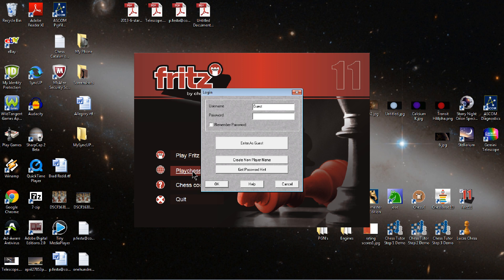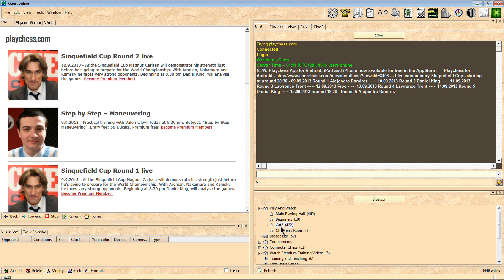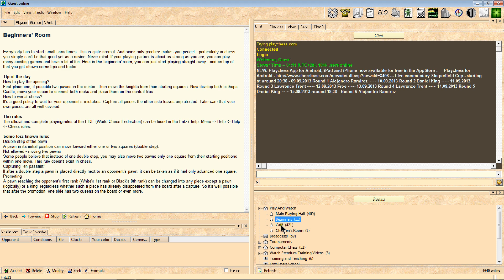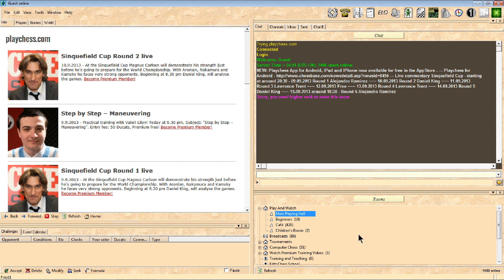I'm going to enter as a guest - to register I'd have to pay money, so you can't play rated games as a guest, which is one drawback. Please watch this in high definition so you can see everything. This is what you see when you open up the window. There's a beginners cafe, a children's room, and a main playing hall. They give you a notice if you need to be a higher rank to enter a particular room, meaning you'd need to have played some rated games.